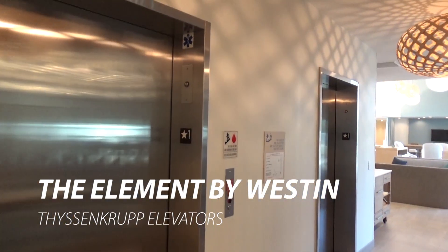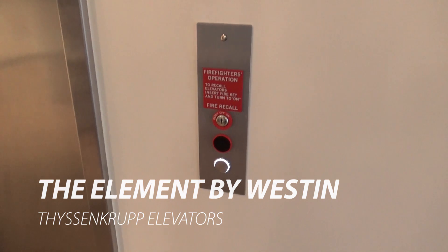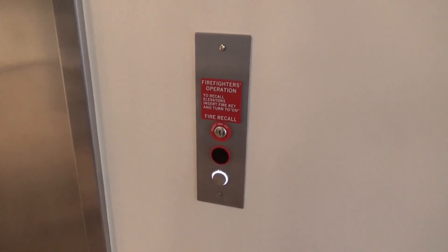Complete bust. We were expecting 3300s. Brand new TKs.